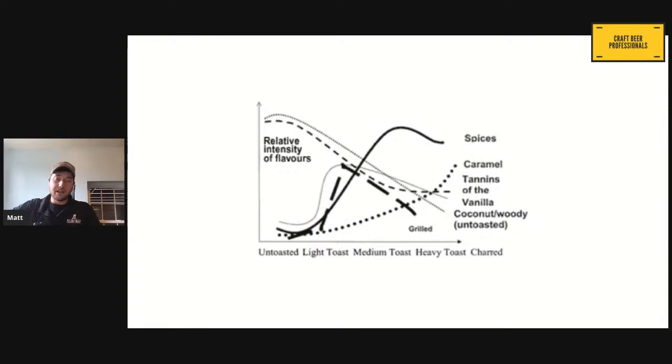Here's another way of presenting the same information for visual learners. You have your untoasted wood — very much your coconutty, woody flavor. As you get your light toast, medium toast, heavy toast, we start to change all the flavors. All the way to the char, where we see the char is going to be heavy in the spices, but not so much in our coconut and woody flavors, and our vanilla and caramel sweetness is going to be somewhere in the middle.